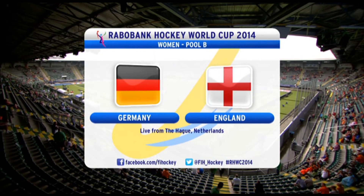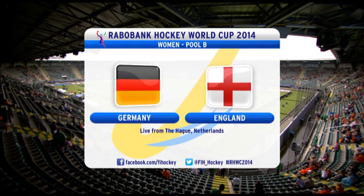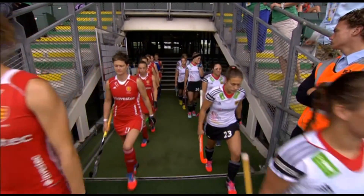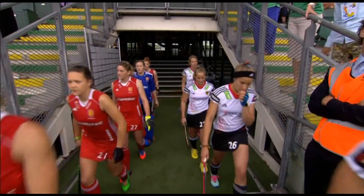Welcome along to day 10 of the Rabobank Hockey World Cup 2014. Action from Pool B now, it's Germany versus England. England away to the left of your picture there in the all red, Germany in the black and white.